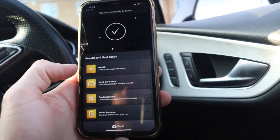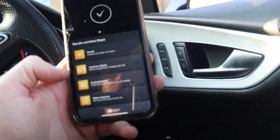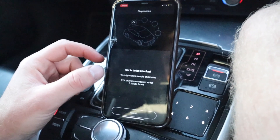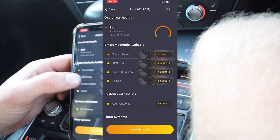Let's press connect. You can check the health, which reads codes, use car check — that tells you about any discrepancies or how the car's been driven. And you can do customisation of the car, the unlocking features. But for now we're going to go on to health. We're doing a scan of the whole car now. Car is being checked. Here are the issues — three bad issues with the transmission.